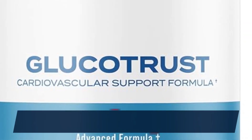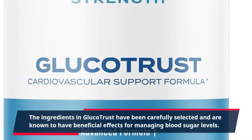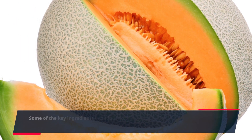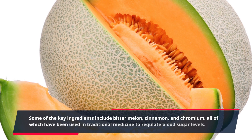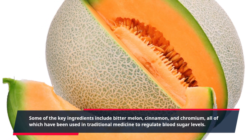The ingredients in GlucoTrust have been carefully selected and are known to have beneficial effects for managing blood sugar levels. Some of the key ingredients include bitter melon, cinnamon, and chromium, all of which have been used in traditional medicine to regulate blood sugar levels.